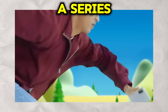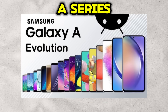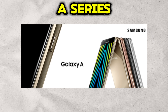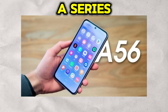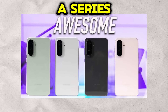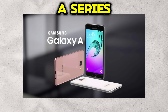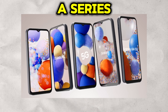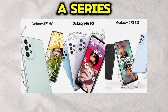Moving down from the flagship tier, we arrive at what is arguably Samsung's most important lineup for global market share: the Galaxy A series. This is Samsung's sprawling mid-range, designed to bring a great mobile experience to the masses. The A series is all about balance, offering a curated selection of premium features at a wide range of affordable price points. The target audience is incredibly diverse — from students getting their first smartphone to adults looking for a reliable daily driver that won't break the bank. The key to its success is Samsung's feature trickle-down strategy: features once exclusive to the S series, such as vibrant AMOLED displays, in-display fingerprint sensors, multi-lens camera systems, and optical image stabilization, now regularly appear in the A series, all while offering excellent battery life.